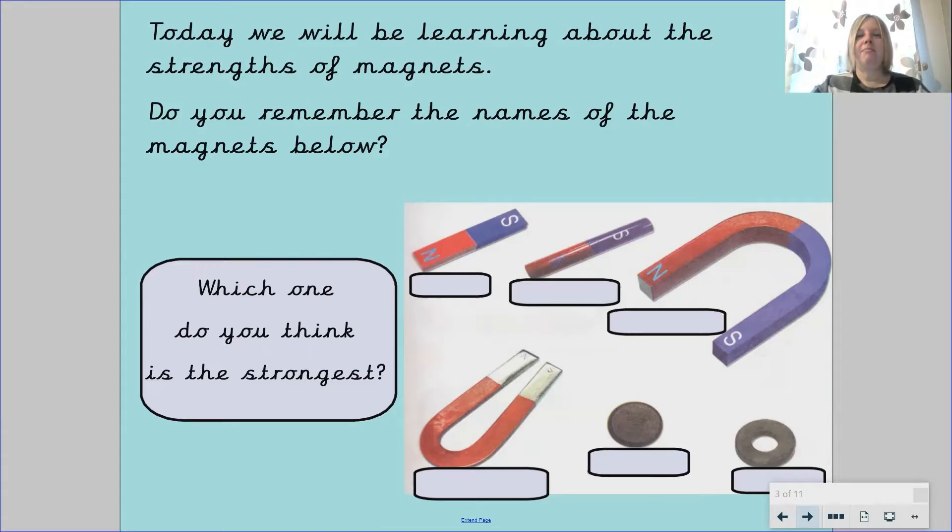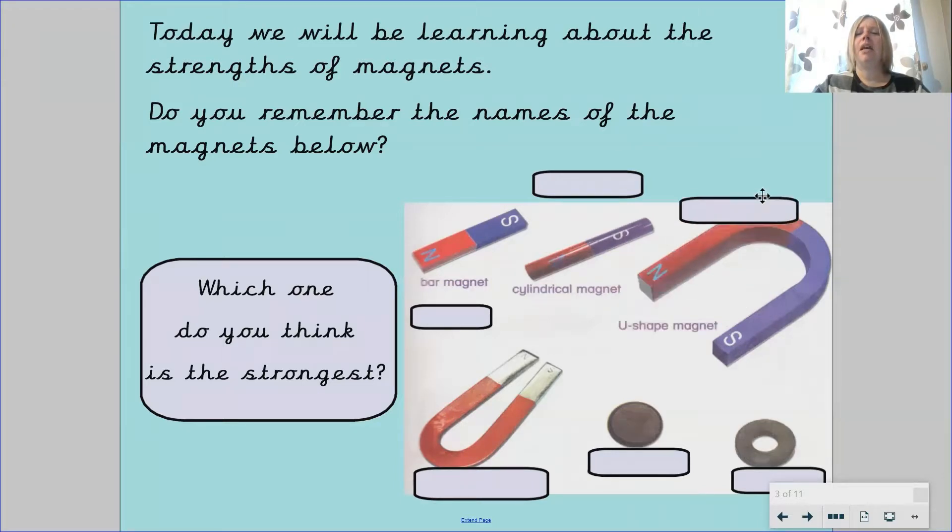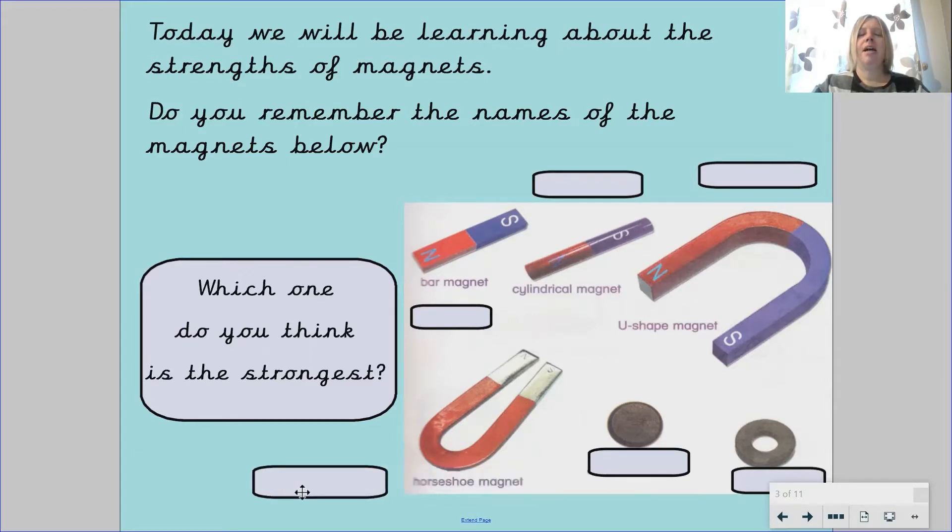Let's have a look at the names of the magnets. Could you remember what this magnet was called? This magnet was our bar magnet. What about this magnet? This magnet was our cylindrical magnet. Could you remember the name of this magnet? It was the U-shaped magnet. What about this magnet here? That was our horseshoe magnet. Could you remember the name of this magnet? This was our ring magnet, also called our circular magnet.